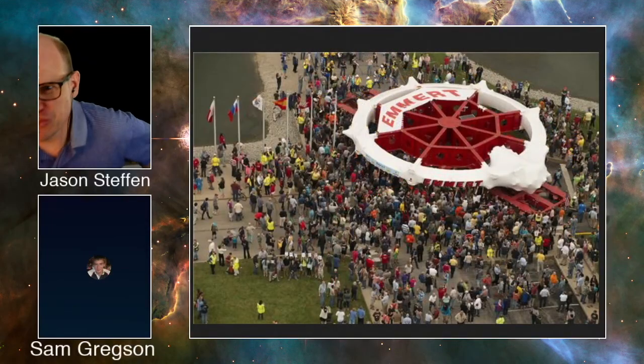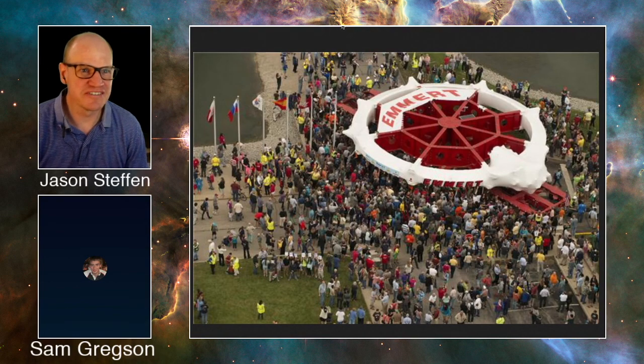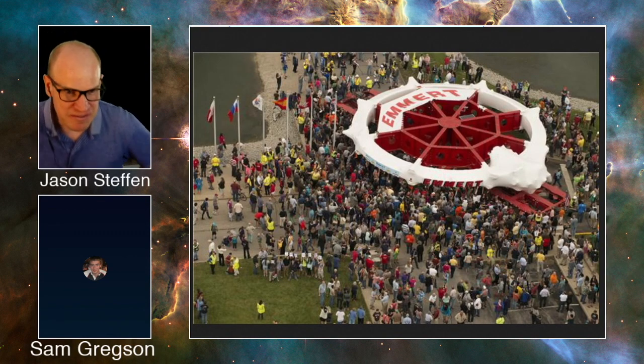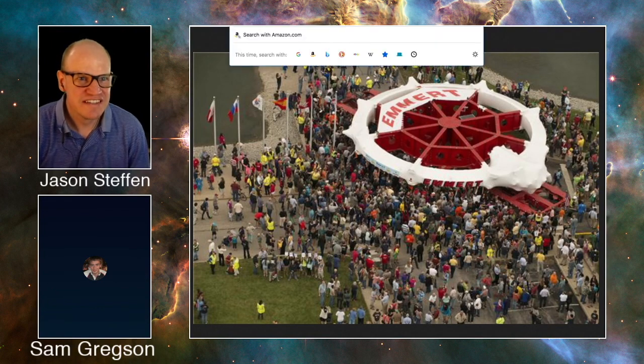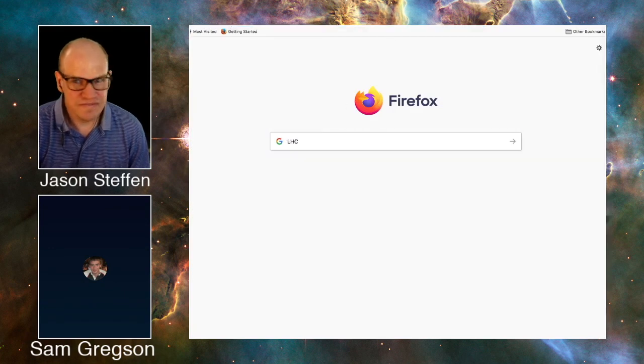Let's start with the LHCb results. LHCb is not the most famous of the detectors at the Large Hadron Collider — it's no Atlas, it's no CMS, it's not one of the Higgs-finding experiments. It's one of the smaller, less well-known experiments on the ring at the LHC at CERN.